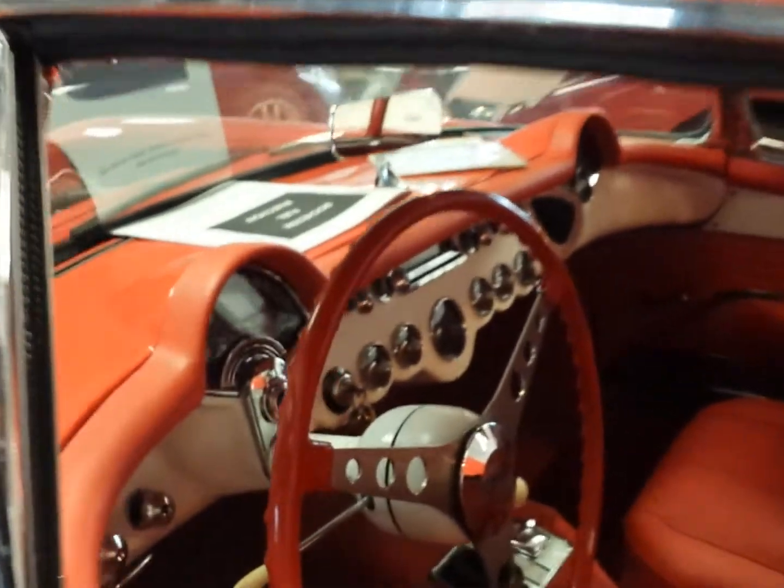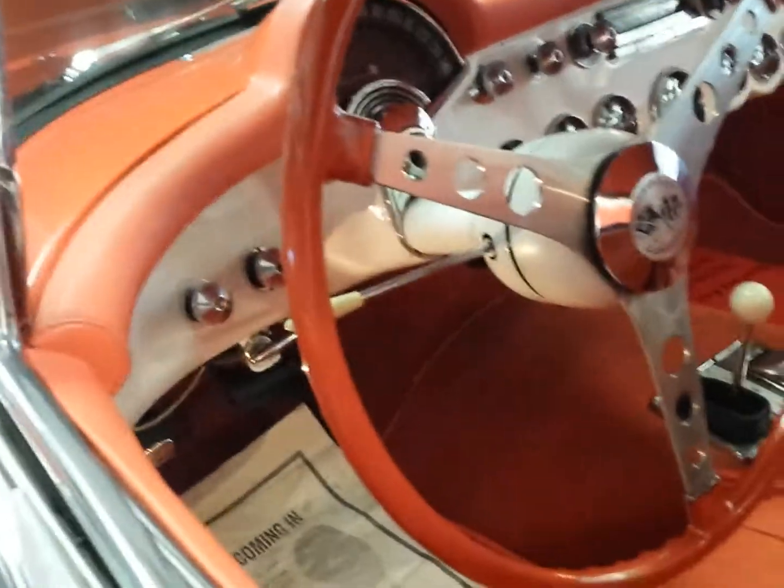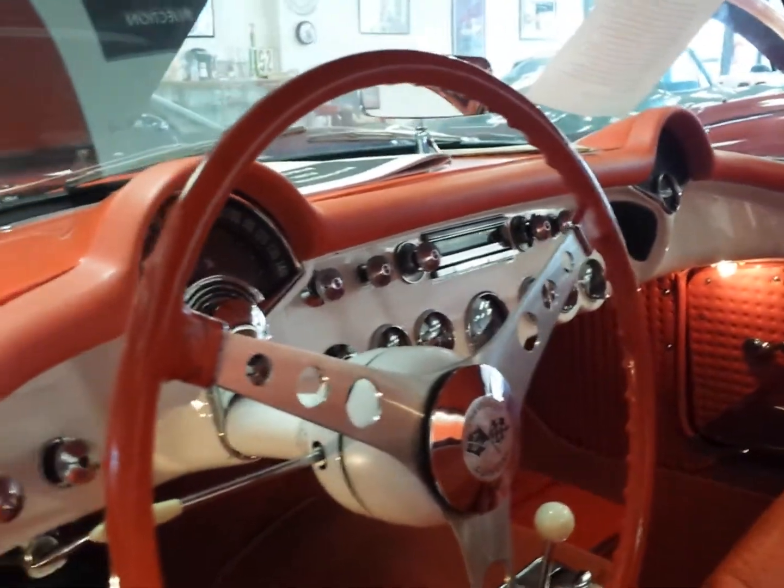The interior looks great. The car gauges, everything works. The light comes on to open the door. The radio works as well.